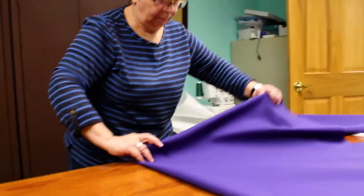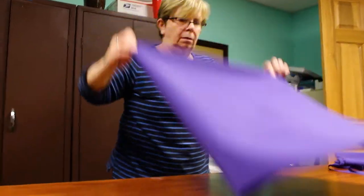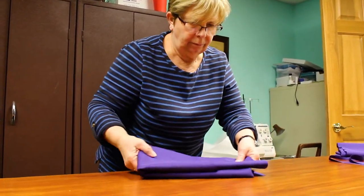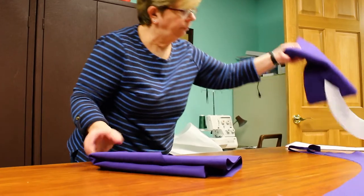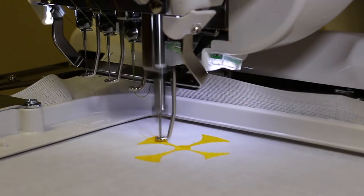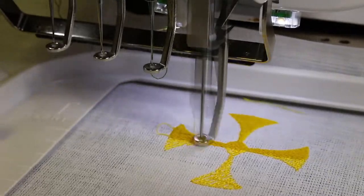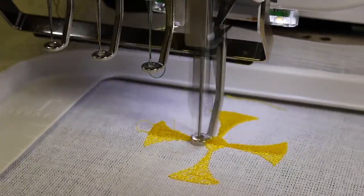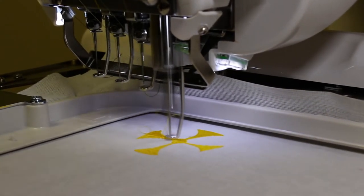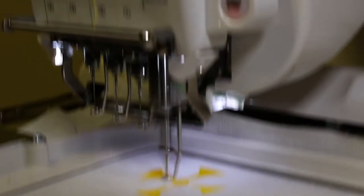The fabric is cut from a pattern for the chasuble and stole, bundled and stored until a seamstress is ready to begin the embellishment and sewing of the vestment. The next step involves the creative inspiration of the seamstress in choosing religious and Eucharistic symbols, trim, pieces, braids, ribbons, and more to embellish the vestment.